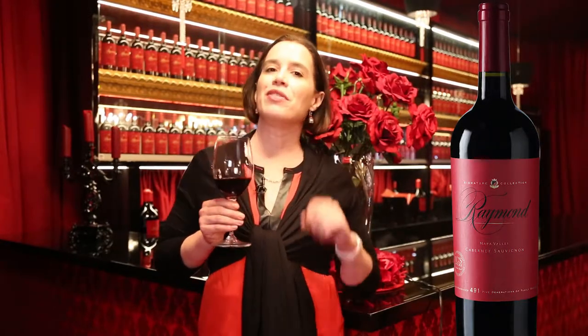Hi, my name is Marnie Old. I'm the Boise Sommelier and today we're talking about one of the exclusive curated collection items for the Ambassador Program, which is the signature collection Cabernet Sauvignon from Napa Valley under the Raymond Winery brand.